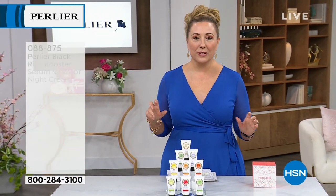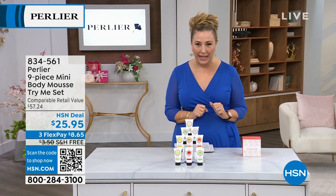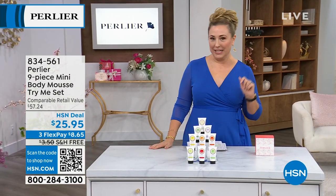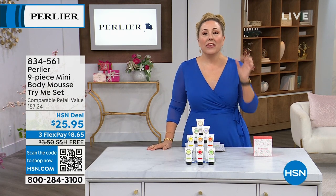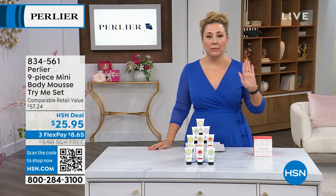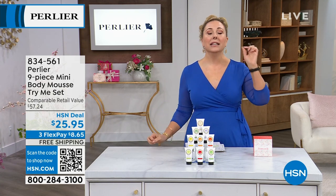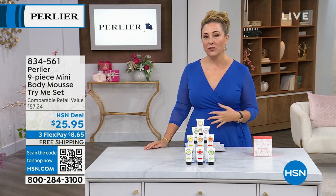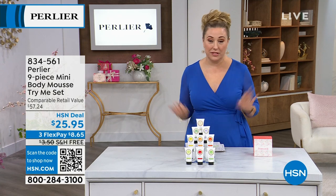I want to tell you a little bit about the brand first. If you've never heard of Perlier — if you've ever been to Italy, I've gone once and it was many years ago — they're known for their premier high-end bath and body and skincare. Perlier is one of the most premier brands in Italy. We have an exclusive here at HSN where these items have been here for 27 years.